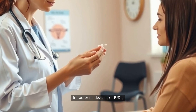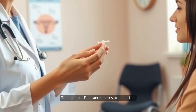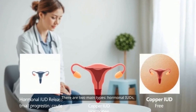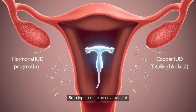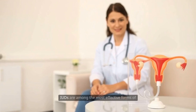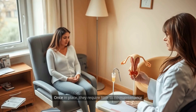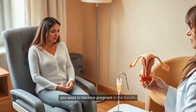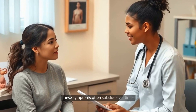Intrauterine devices, or IUDs, are a form of long-acting reversible contraception, also known as LARC. These small T-shaped devices are inserted into the uterus by a healthcare professional. There are two main types: hormonal IUDs, which release a small amount of progestin, and copper IUDs, which are hormone-free. Both types create an environment in the uterus that is inhospitable to sperm and prevent fertilization. IUDs are among the most effective forms of contraception, with protection lasting from 3 to 12 years depending on the type. Once in place, they require little to no maintenance and are easily reversible if you decide you want to become pregnant in the future. Some people experience cramping or irregular bleeding after insertion, but these symptoms often subside over time.